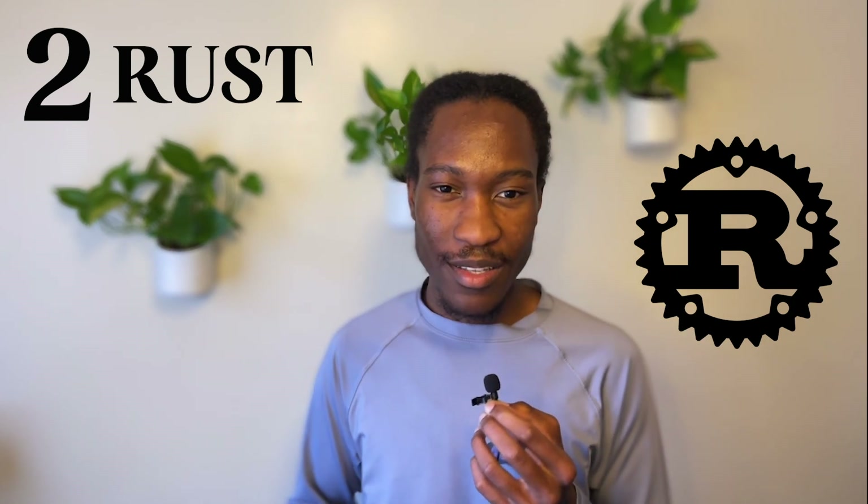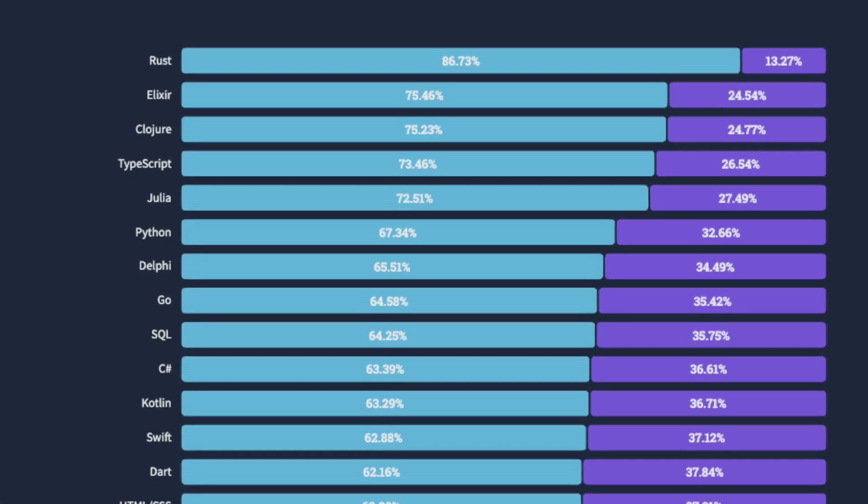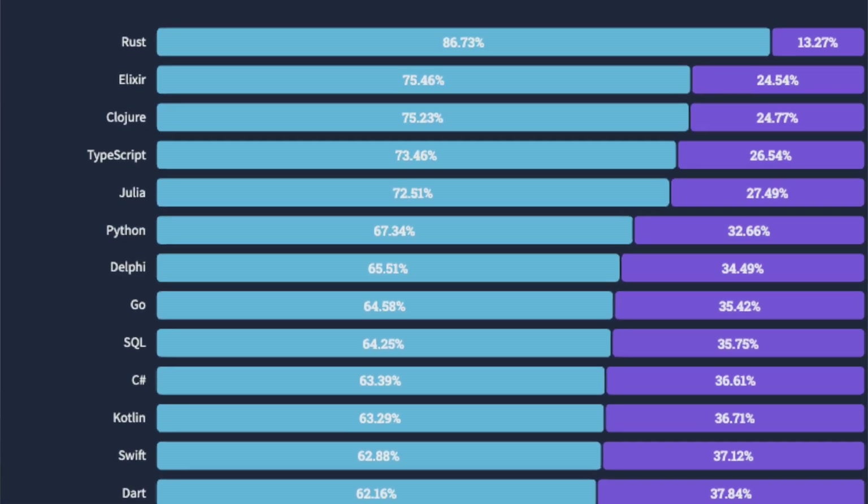At number two, we have Rust. Rust has made it to this list for three consecutive years. Rust is a fast and efficient programming language that achieves memory safety without the need for garbage collection. Not only is Rust a super fast programming language, it's also very much loved by the developer community, and it's been the most loved programming language on the Stack Overflow Developer Survey for multiple years in a row.